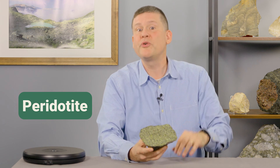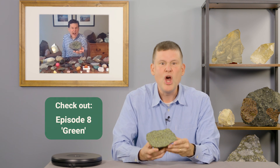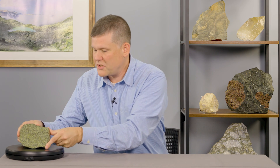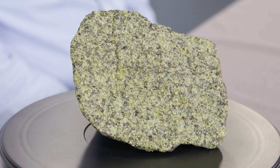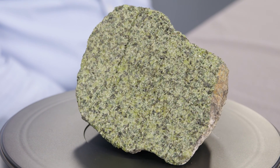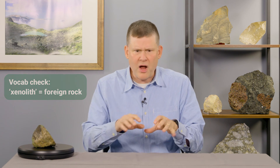Peridotite. Now, we've seen peridotites in some other episodes — for example, episode 8, which was all about the Earth's deep mantle. And that's where this peridotite comes from too: the mantle. Let's put this peridotite on our rock spinner, and I'll tell you more about the story of this particular rock. Rocks like this are ripped out of the mantle by explosive volcanoes that erupt them up onto the surface where we can study them here on the crust where we live.